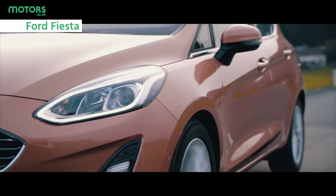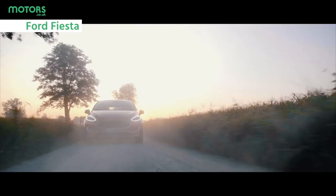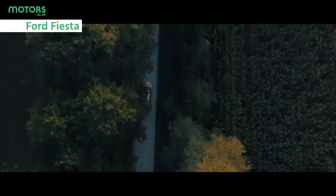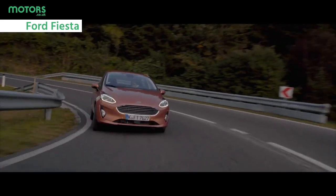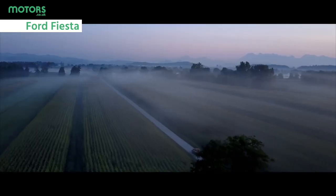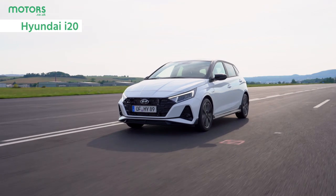In terms of household names, the Ford Fiesta is right up there — a consistent bestseller here in the UK. It's not hard to see why the Fiesta has proven so popular over the years: it's great to drive, has plenty of space inside, and is surprisingly practical too. It's been equipped with mild hybrid technology in recent years as well, boosting the car's efficiency to lower fuel bills even further.